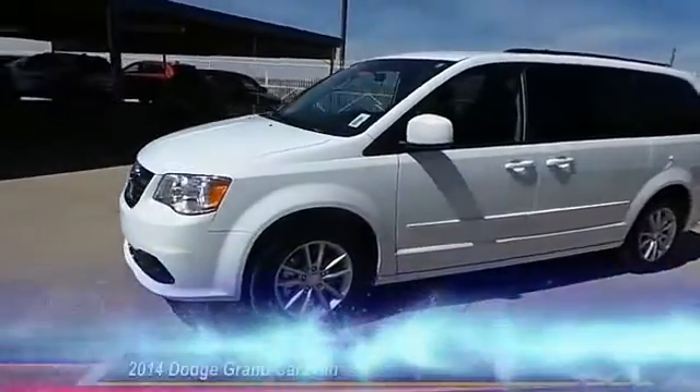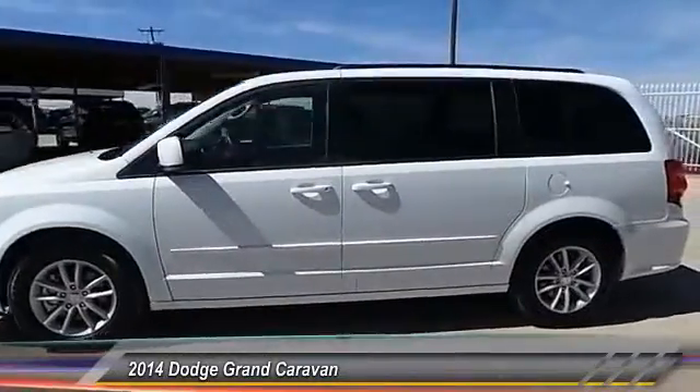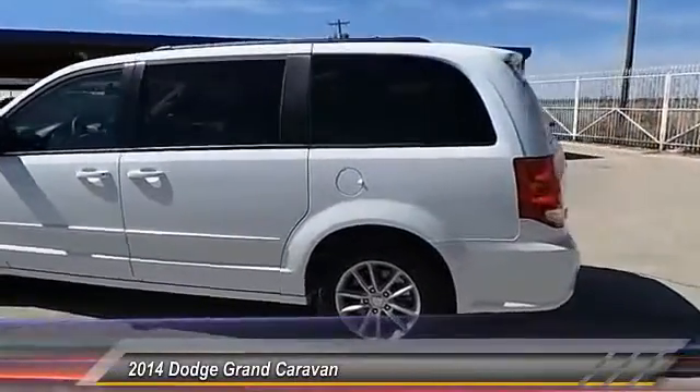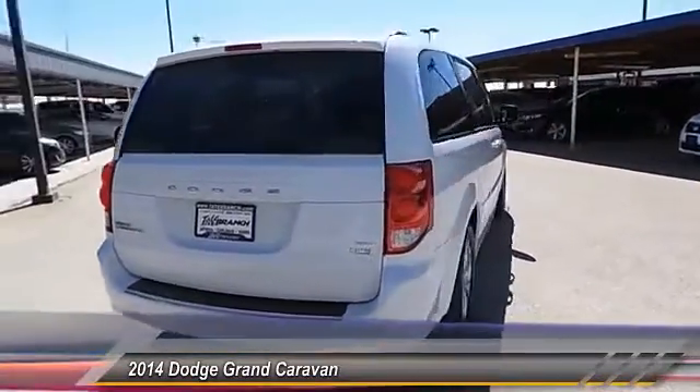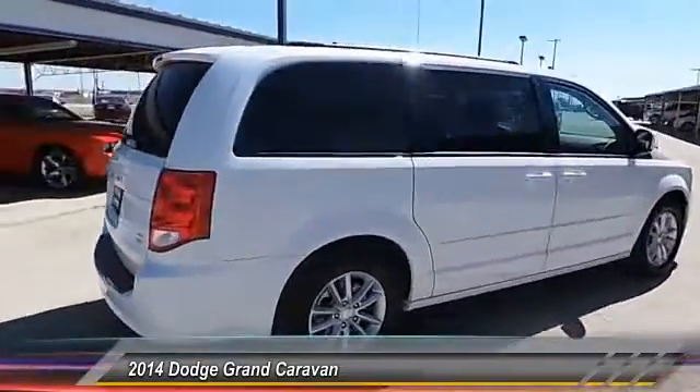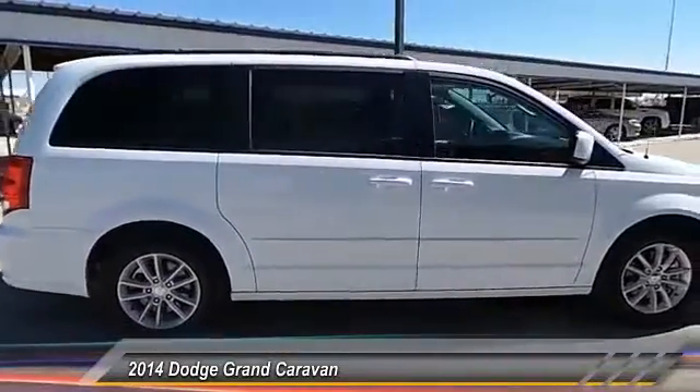The 2014 Dodge Grand Caravan received the government's highest front and side crash rating of 5 stars. Its vast interior is widely praised, with an innovative seating arrangement and versatile cargo storage.